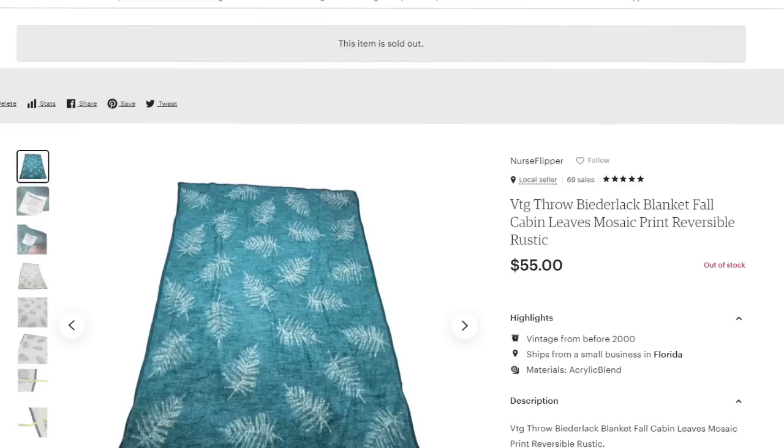Up next is a vintage Biederlack blanket that sold on Etsy. This is a vintage throw Biederlack blanket — fall, cabin, leaves, mosaic print. It was reversible and actually had stains, which I photographed and noted, and it still sold for $55. I paid $4 at the thrift store, making it about a $40 profit.